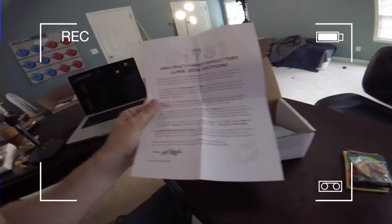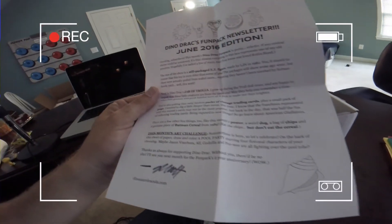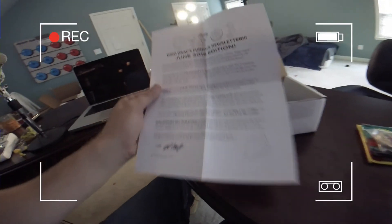I kind of did this box backwards — what you're supposed to do is dig down to the bottom and come up with this Dinosaur Dracula's Fun Pack newsletter. This is the June 2016 edition. As you can see, it has a brief description of the things that are in the box, and of course there's the monthly art challenge that you can use on the back of this and send in. A lot of subscribers are very funny people and they come up with some really funny things. I should probably do that today — it's kind of rainy and crappy today, so what else am I supposed to do?